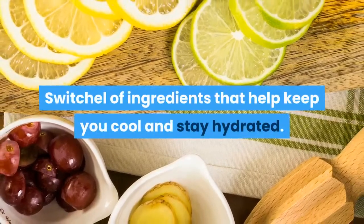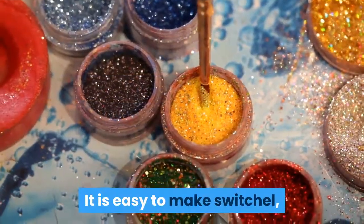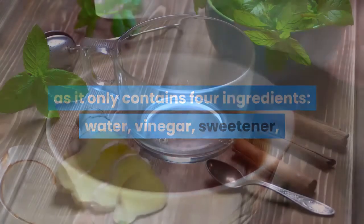Switchel has ingredients that help keep you cool and stay hydrated. It is easy to make Switchel, as it only contains four ingredients: water, vinegar, sweetener, and ginger.